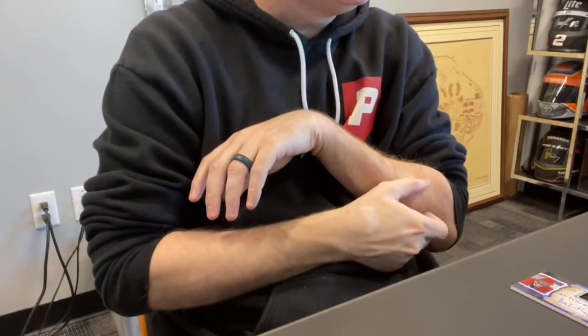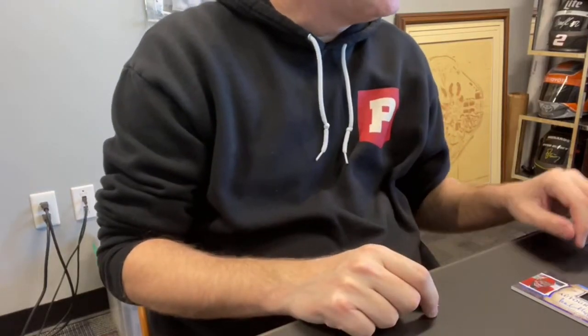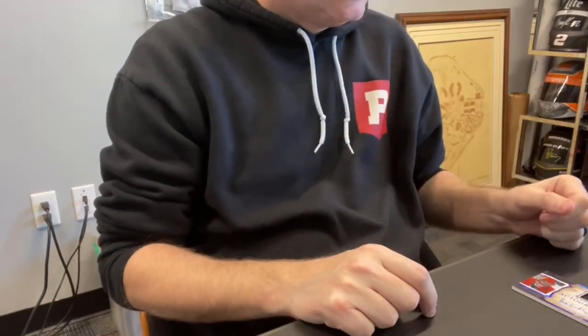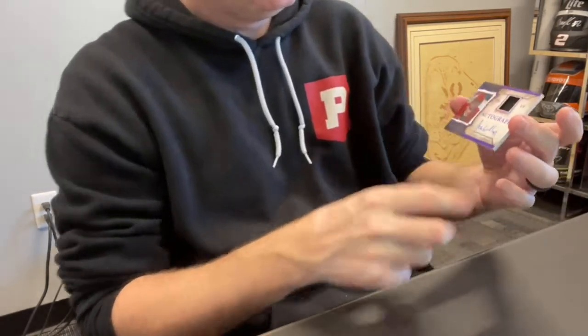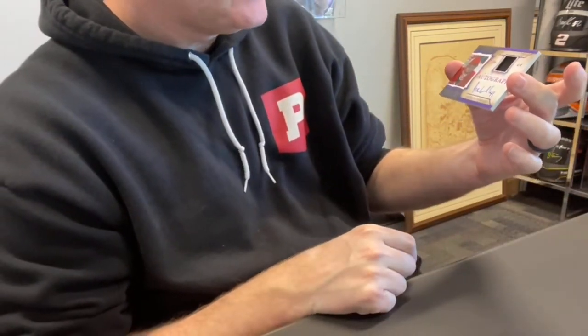Card 25 — this is going to be the auto. This goes to David B., spot three. Your auto is numbered out of nine — relic auto of Jocelyn Tibalt.